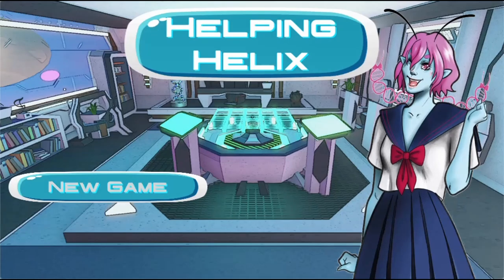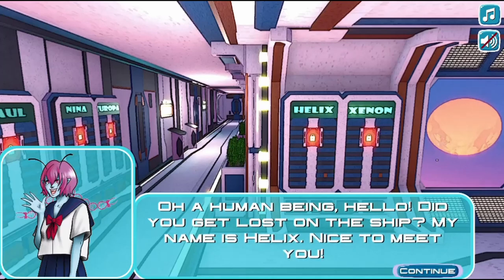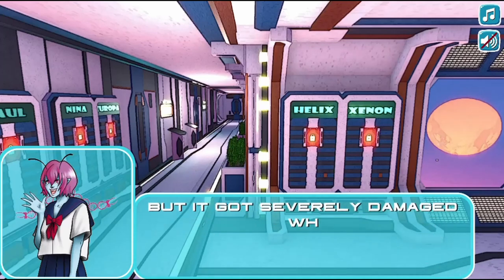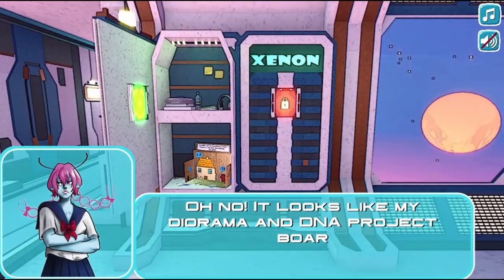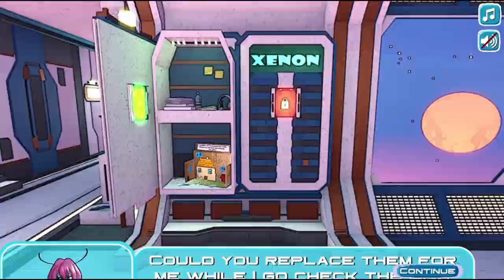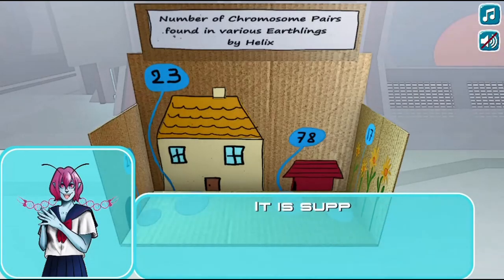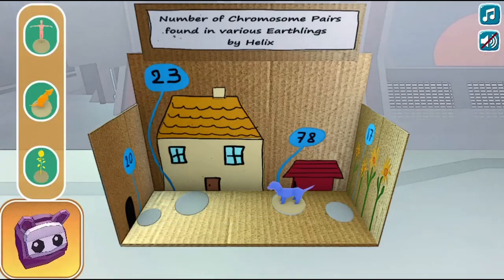Legends of Learning presents the Helping Helix Game. This is a science game that makes learning about genes and traits fun and easy to understand. In this informative instructional game, help Helix fix the broken parts of her DNA project so she doesn't have to fail her exam.